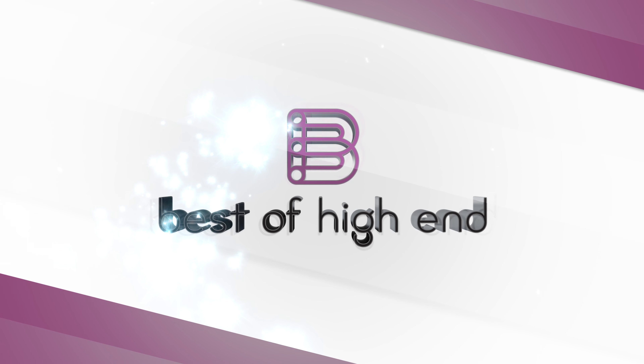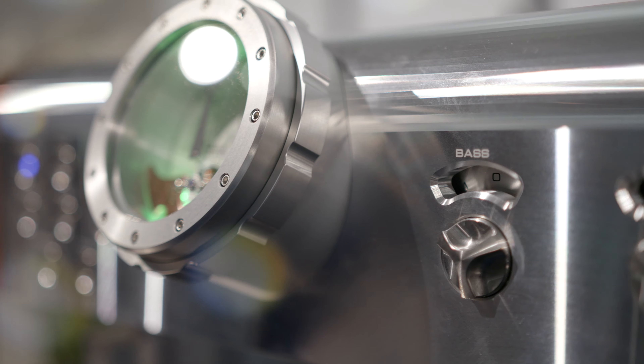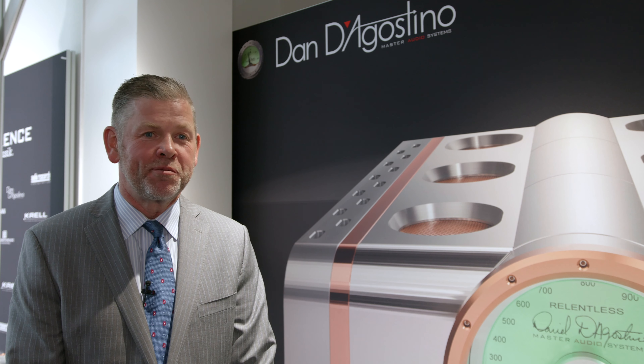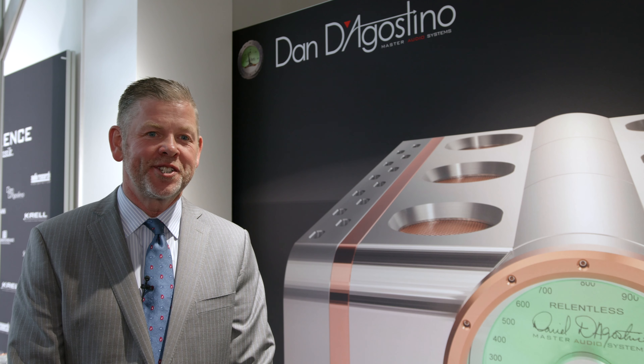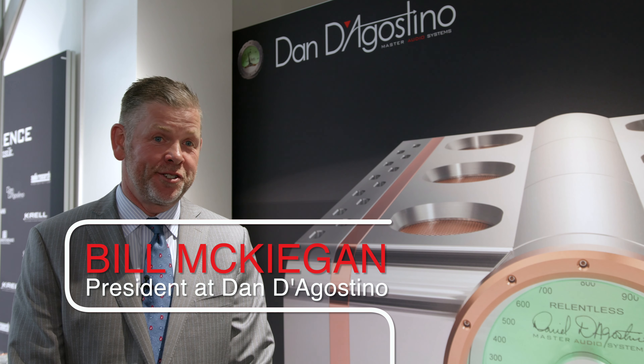Best of High End. Experience the beauty of audio and video. Hi, I'm Bill McKeegan. I'm the president of Dan D'Agostino Master Audio Systems, and we're here at Munich 2019. It's always a great show for us, and this year is no exception.